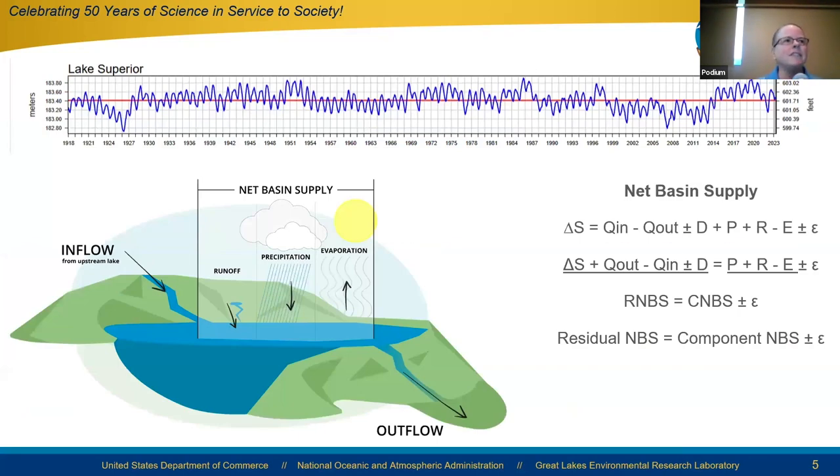Those water level changes on the seasonal to inter-annual basis are primarily driven by changes in runoff into the lake, precipitation over the lake, and evaporation from the lake — collectively referred to as the net basin supply. That net basin supply can be computed using a water balance: the change in storage equals the inflows minus the outflows, plus or minus any diversions, plus the precipitation, runoff, and evaporation — that's the component net basin supply. Rearranging the equation using the more easily observable quantities of water level changes and flows gives us the residual net basin supply.